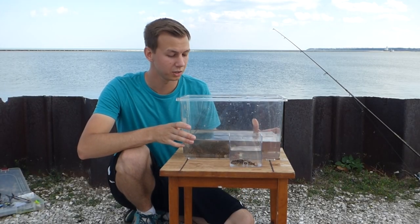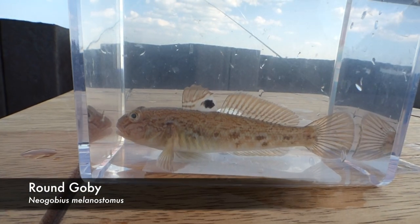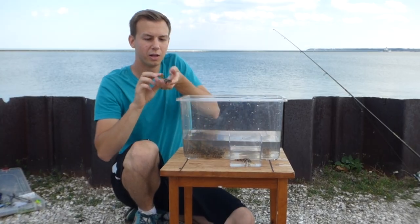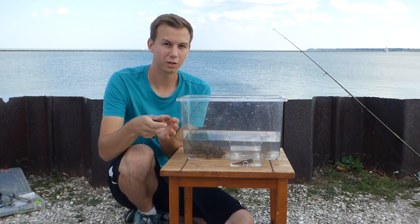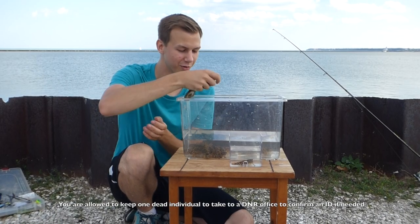So these are a bunch of gobies that we caught today. We have a permit, because we're fishing with John, to be able to actually handle them. One of the main things people are concerned about is having these guys travel to different places and take over the ecosystem in different regions. So as soon as you catch one here in Lake Michigan, you've got to throw it back immediately and make sure not to transport any gobies to different regions.